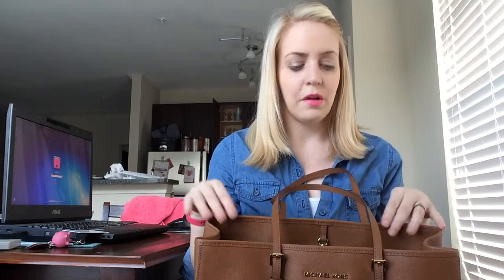It is a big purse but I love big purses. I love that you can store a lot in here and it has a lot of different pockets. I hate purses that just have one compartment and don't have a small little compartment for your phone and little things you can put in there.